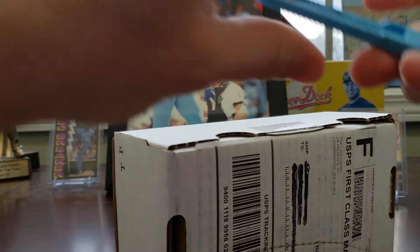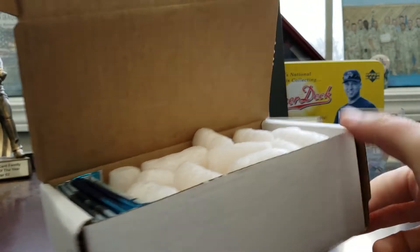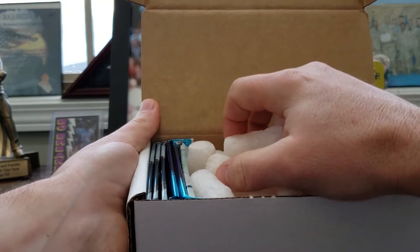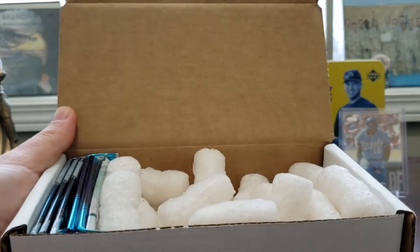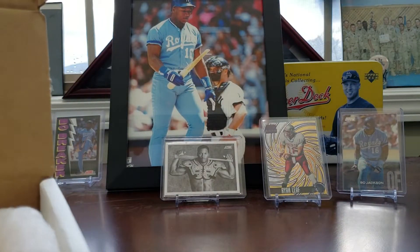Let's see what we got in this month's Loot Locker. I'm excited to open this up and see what we got. Of course, it's always packed well. These boxes are great for reusing too, man. You can take these to the card show and get everything you buy there and put it in there.